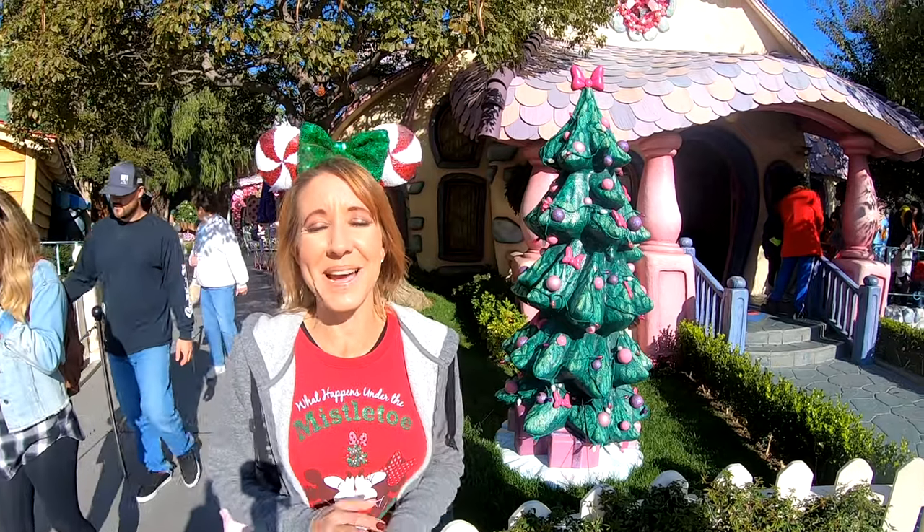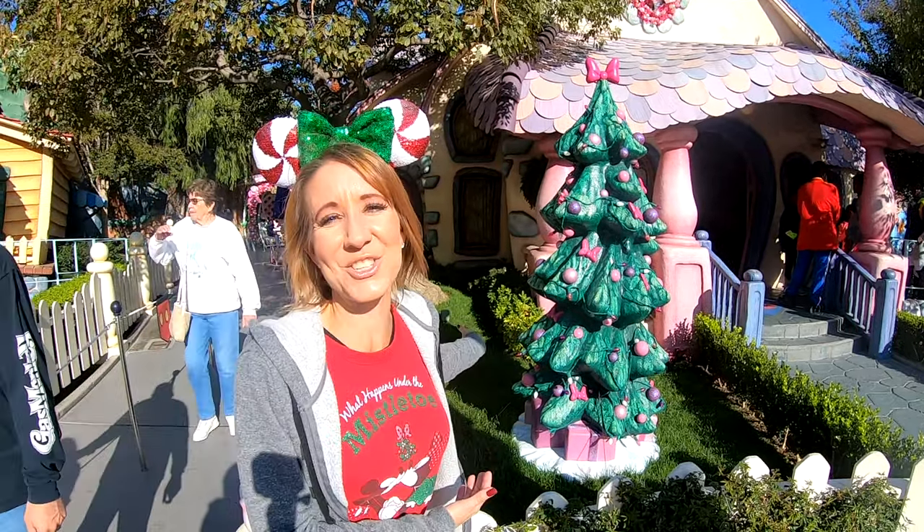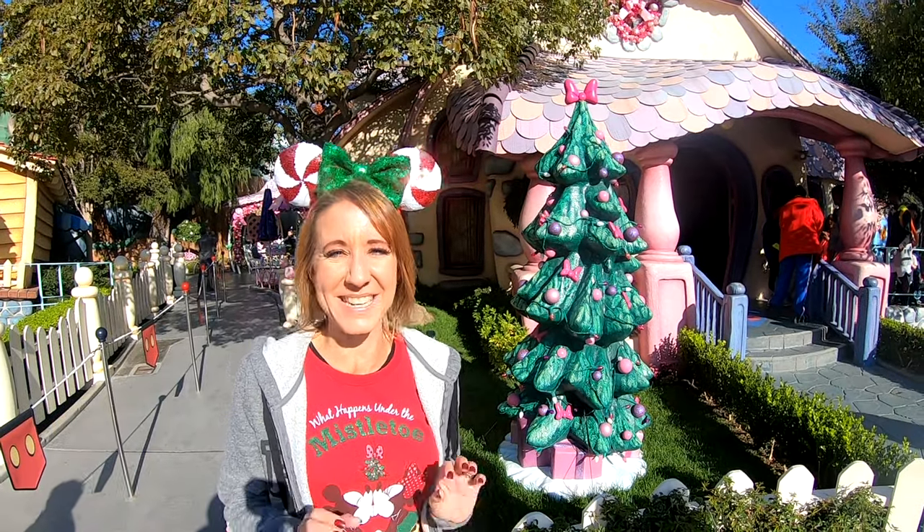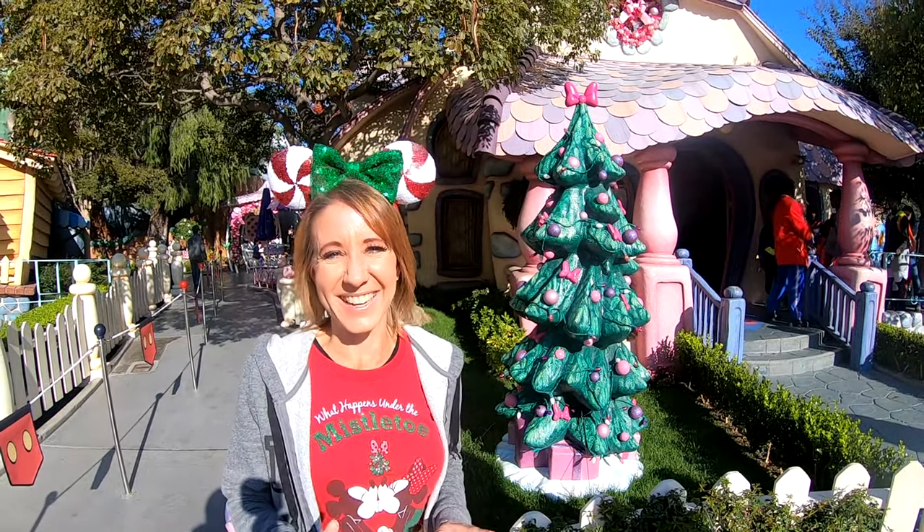We've made it to Minnie's House and I would expect nothing different than a tree with pink ornaments. It is so cute and so fancy — just Minnie's style.